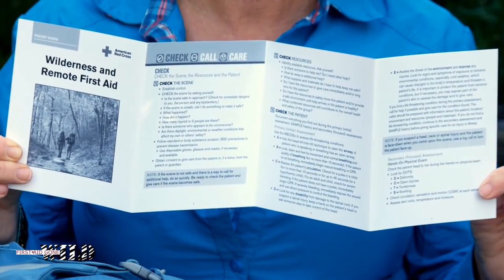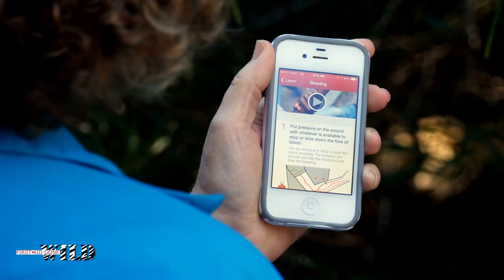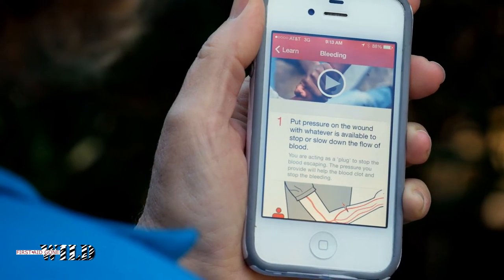Always be sure to have a reference guide on hand for emergencies. I use the free Red Cross first aid app on my smartphone. It works offline so I don't need a signal.